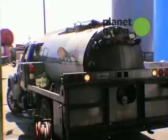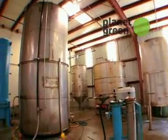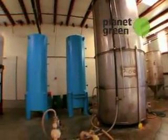Absolutely, let's go. Here's our truck. Once you pump it out of the pump truck, what happens next? Well, it comes over to these settling tanks to get settled and dried, and then it goes into our processing room to be turned into biodiesel.